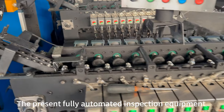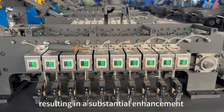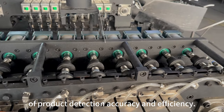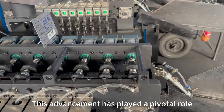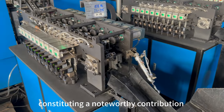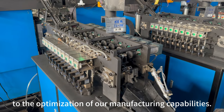The present fully automated inspection equipment has seamlessly supplanted manual labor, resulting in a substantial enhancement of product detection accuracy and efficiency. This advancement has played a pivotal role in the comprehensive automation of our production processes, constituting a noteworthy contribution to the optimization of our manufacturing capabilities.